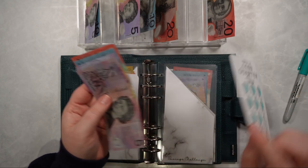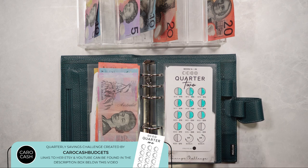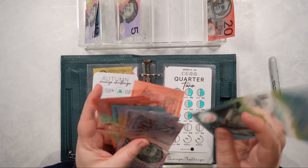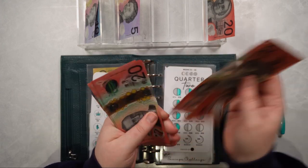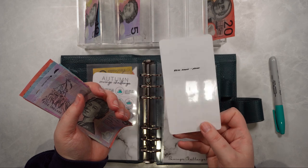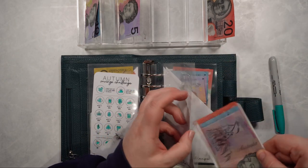The next one we've got is the quarter two savings challenge. I'm going to be putting in $20 for week 22 and $10 for week 23, so $30 going in. In our quarter two savings challenge we now have $190 — that's doing really, really well. It'll finish at the end of June as well, so I'm really happy with that.